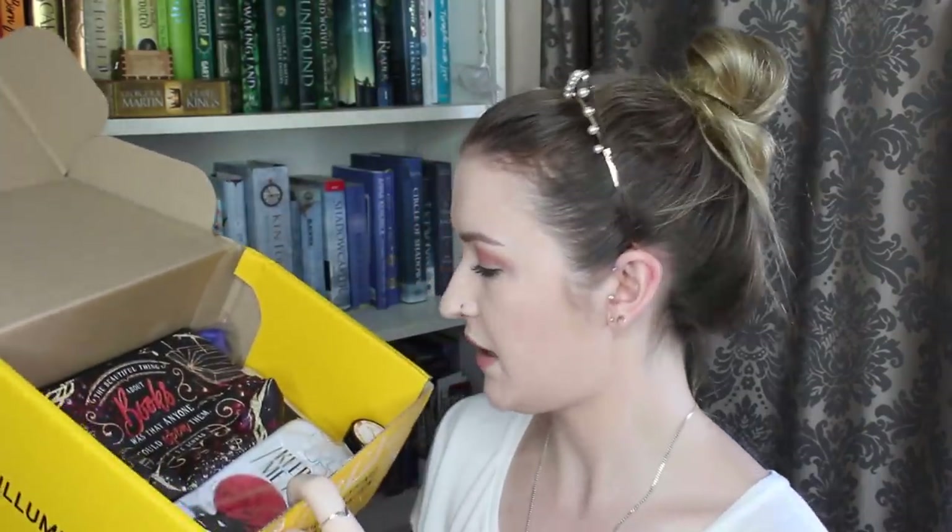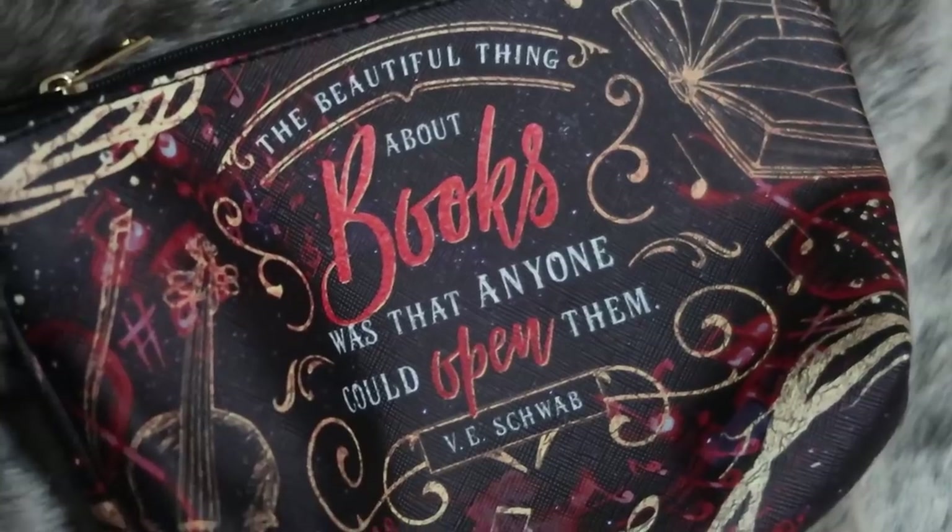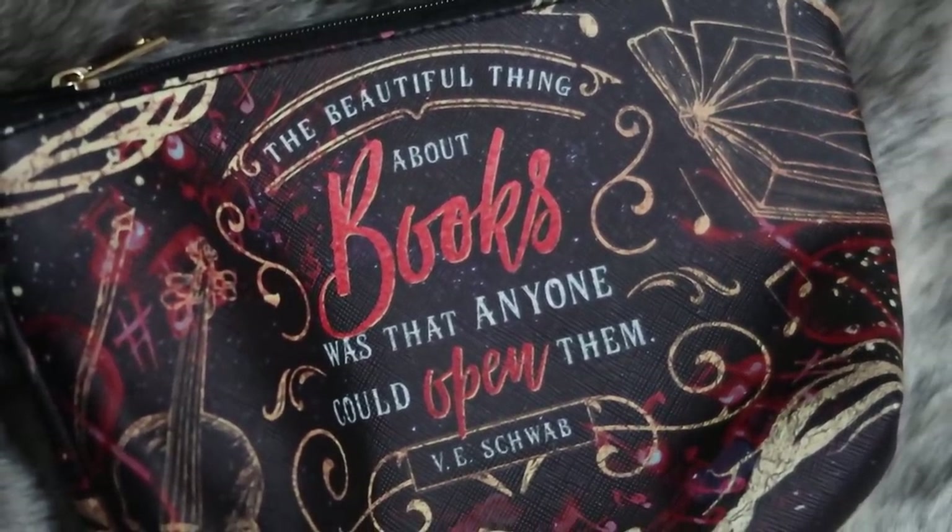Moving on to our next box, we have the Illumicrate box. The theme for this month is Gods and Monsters. We've got some really cool looking items in here. First up, we have this cool little purse pouch. The quote on it says, 'The beautiful thing about books was that anyone could have opened them' — V.E. Schwab. By the musical notes featured here, this is probably a quote from This Savage Song. Yes, it is inspired by the Monsters of Verity series and the artwork is from Stella Bookish Art.